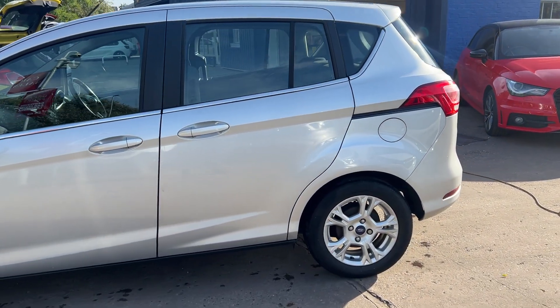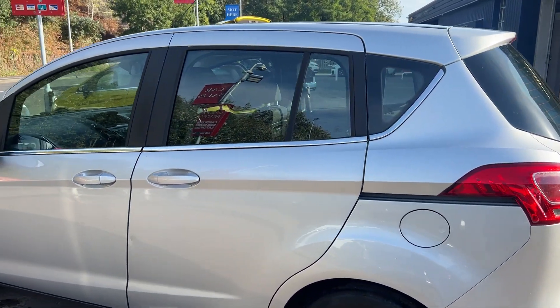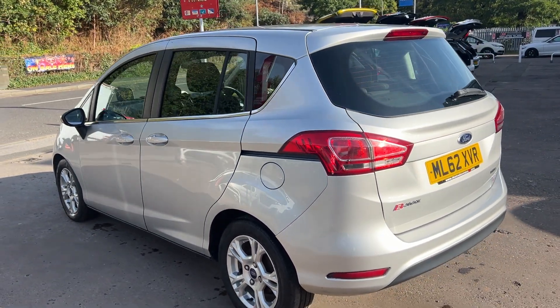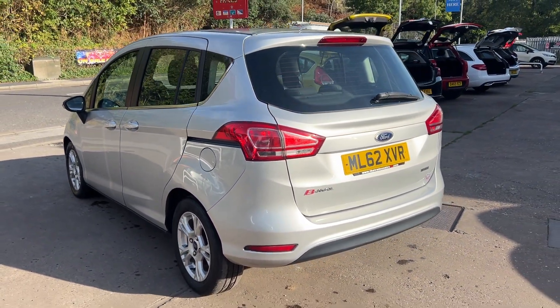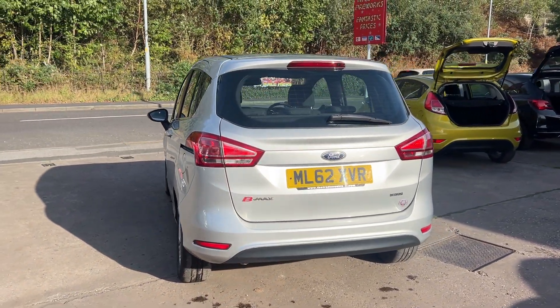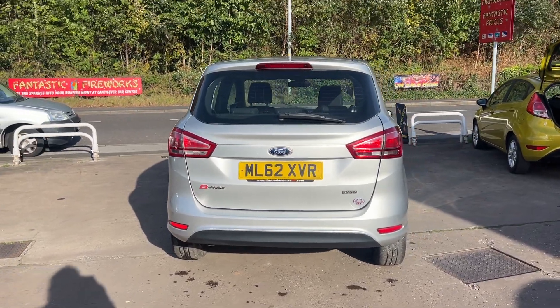The car has 15 inch alloy wheels, air conditioning, electric windows, electric mirrors. It's a 5-speed, has a heated front windscreen, DAB radio, a CD player, auxiliary port, USB, Bluetooth and voice command, remote central locking, and a multifunction steering wheel.